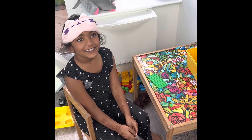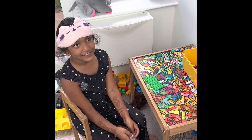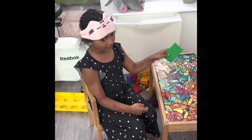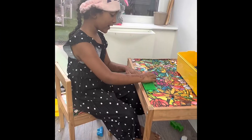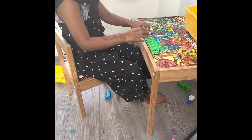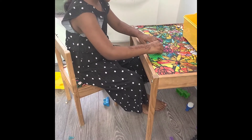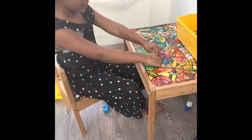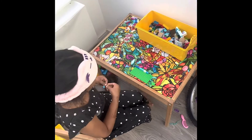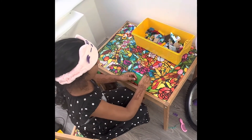Hi guys, today we're doing a new video with LEGO — today a bookstore in LEGO! LEGO's fun things to build. You can make lots of different things, like you can make anything really, just anything.